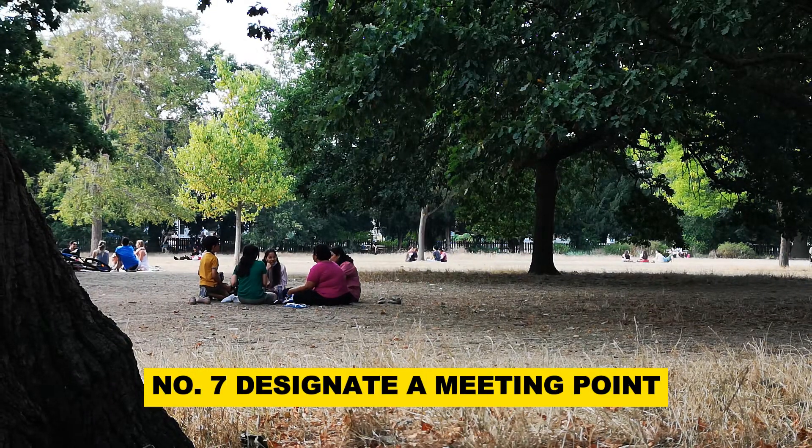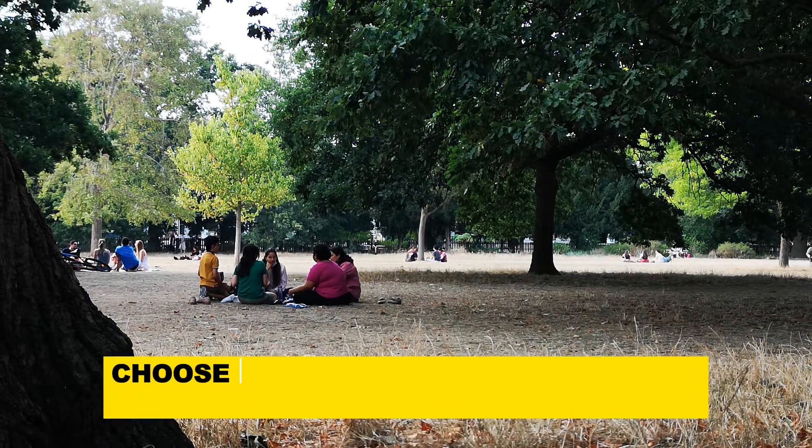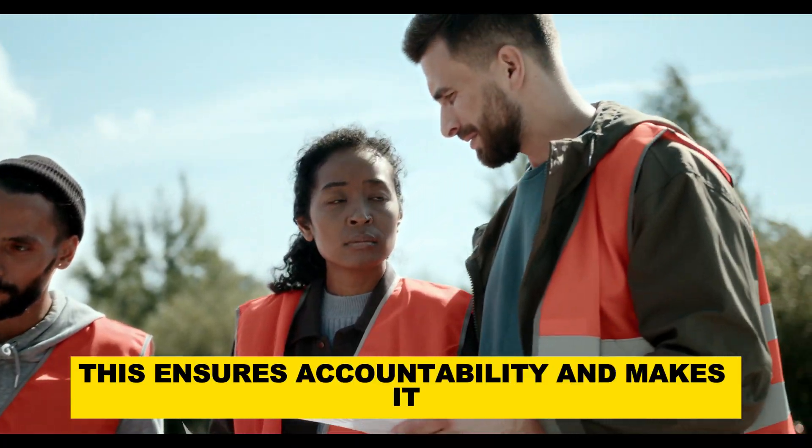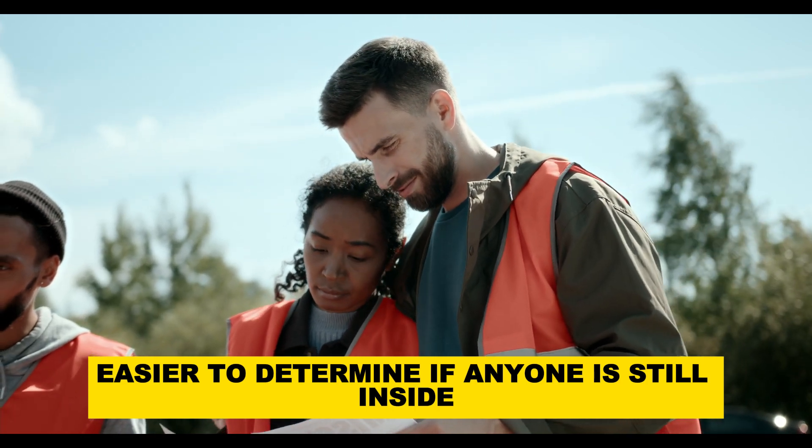Number 7: Designate a meeting point. Choose a safe location outside the house where everyone can gather after evacuating. This ensures accountability and makes it easier to determine if anyone is still inside.